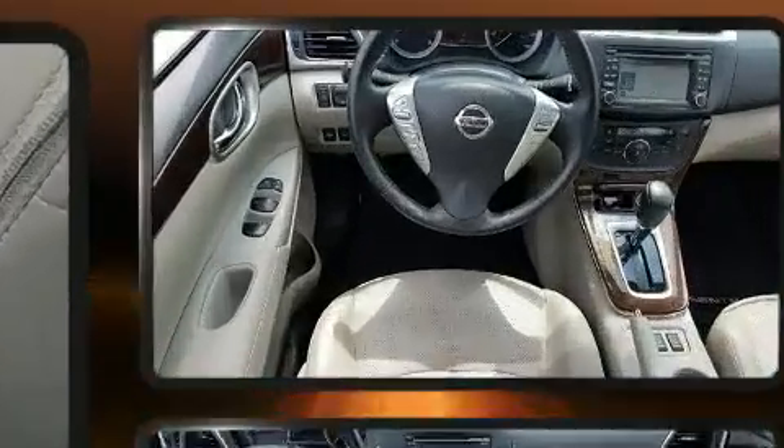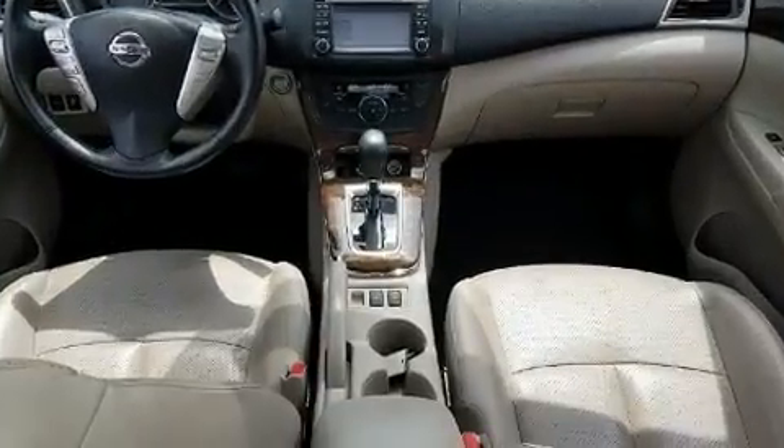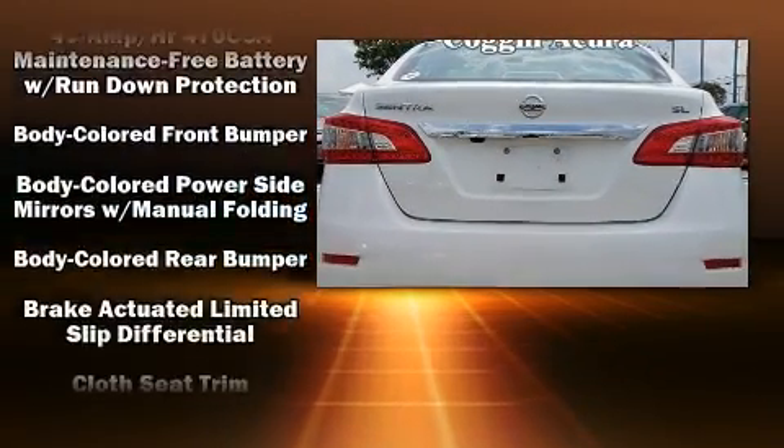It distinguishes itself from the competition with features such as fully automatic headlights, remote keyless entry, and much more. Enjoy your favorite music via the stereo system, which includes a CD player with MP3 capability, steering wheel mounted audio controls, and four well-positioned speakers.